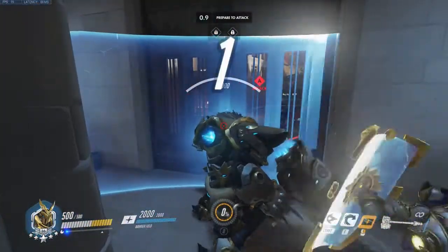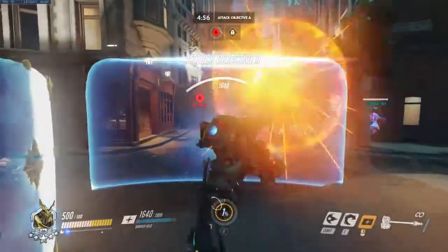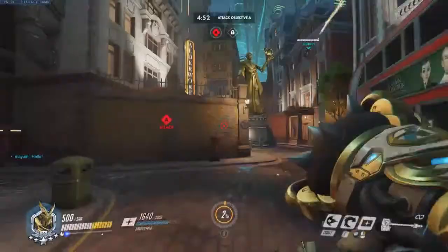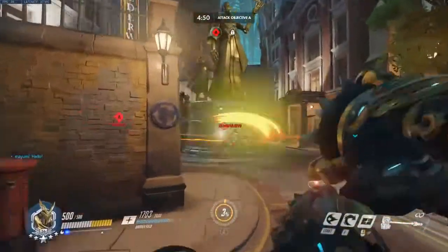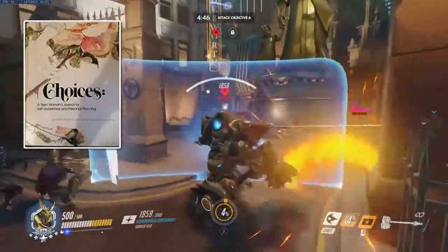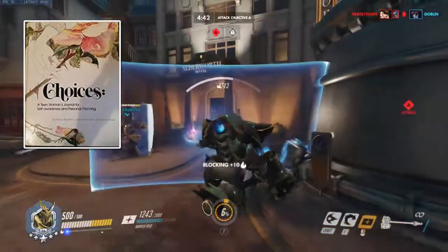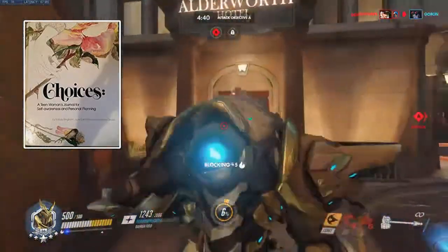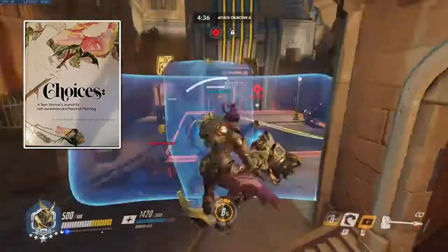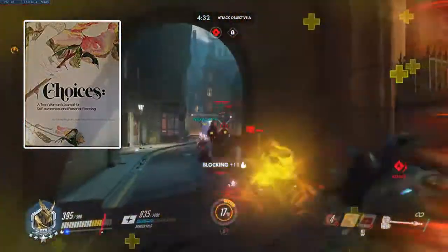Hello, welcome to Triggered Care. I'm Alex. Today I'm going to be sharing a decision-making exercise that I found in an old book. It's called Choices: A Teen Woman's Journal for Self-Awareness and Personal Planning by Mindy Bingham, Judy Edmondson, and Sandy Stryker.